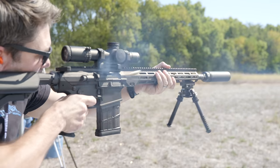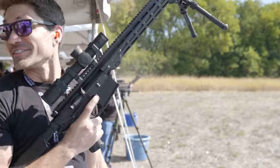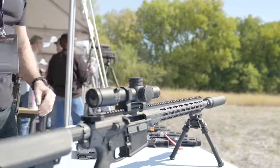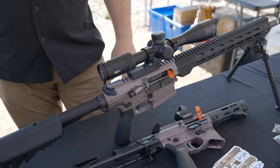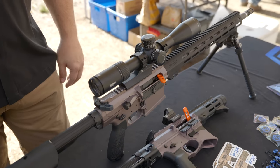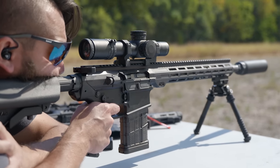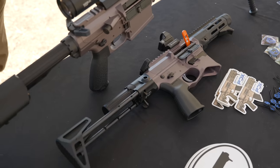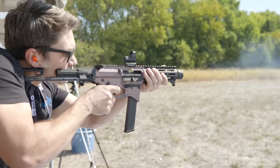Hi, I'm Dave Larson with Maxim Defense here at TriggerCon 2022. We have two ranges — a suppressed range and the rifle range up here. We're showing our MD11, an SR25 platform with a two-stage Geissele trigger and Proof Research barrel. It comes in .308 or 6.5 Creedmoor, with stainless steel or carbon fiber barrel options. It's available now at $4,295 depending on the barrel. We also launched at the NRA this year our MD9, our 9mm PCC platform.